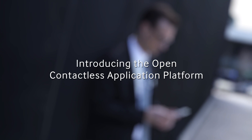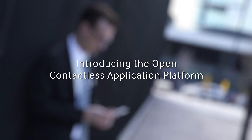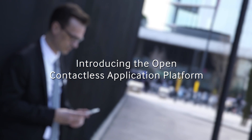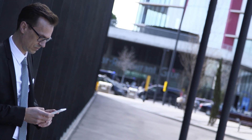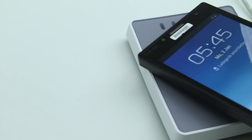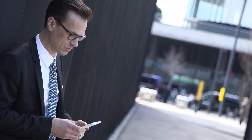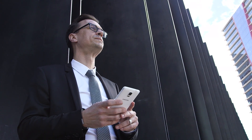Samsung Semiconductor has a vision to introduce a new way of using contactless technology. Together with partners, Samsung Semiconductor has co-developed an open contactless application platform based on the Cypress Standard. All the involved parties are committed OSPT Alliance supporters.